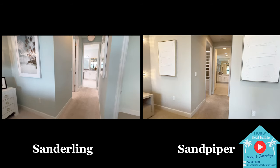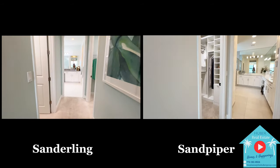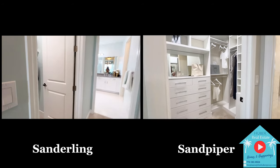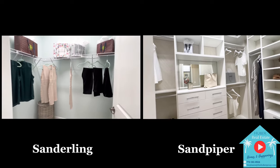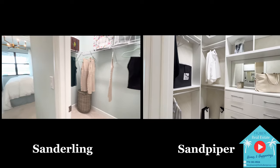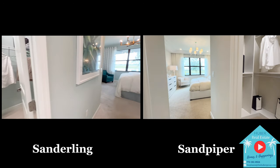Each of the models has two separate walk-in closets, one being slightly smaller than the other. In the Sanderling, it will show you what a standard closet looks like with wired shelving, whereas the Sandpiper will give you some inspiration with beautiful custom closets that you can always add after closing.